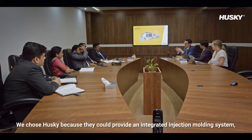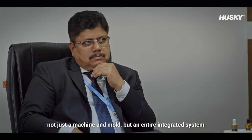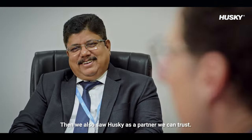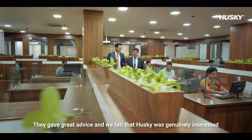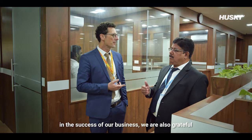We chose Husky because they could provide an integrated injection molding system — not just a machine and mold, but an entire integrated system with end-to-end visibility on the manufacturing process. We also saw Husky as a partner we can trust. They understood our business and our challenges, and gave great advice. We felt that Husky was genuinely interested in the success of our business.